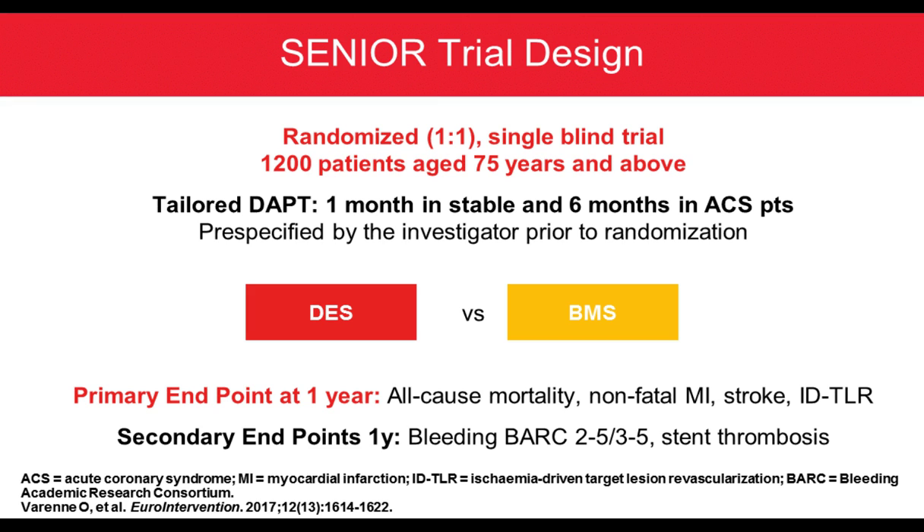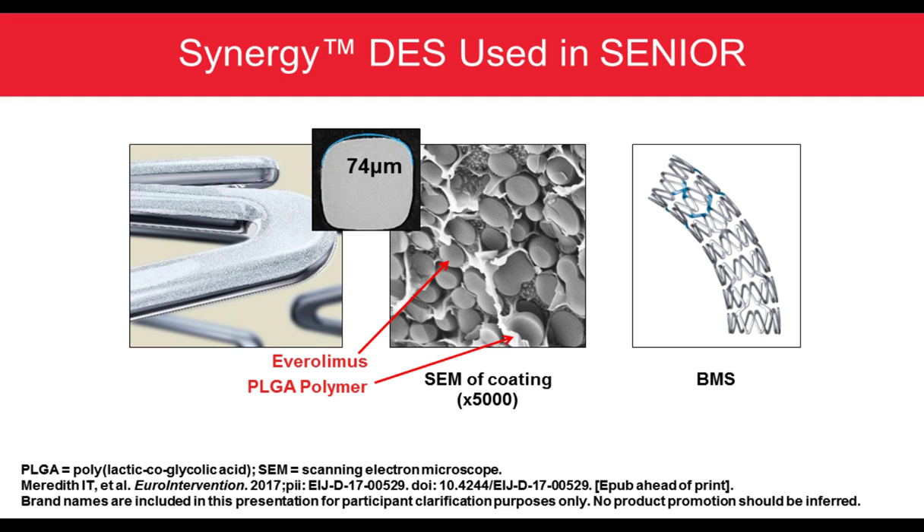The drug eluting stent used in the SENIOR trial is the Synergy drug eluting stent — a very thin, 74-micron stent covered with everolimus and a PLGA polymer. It was compared to bare metal stent.